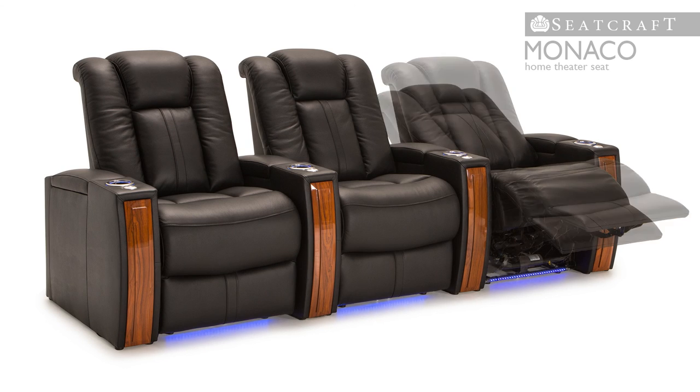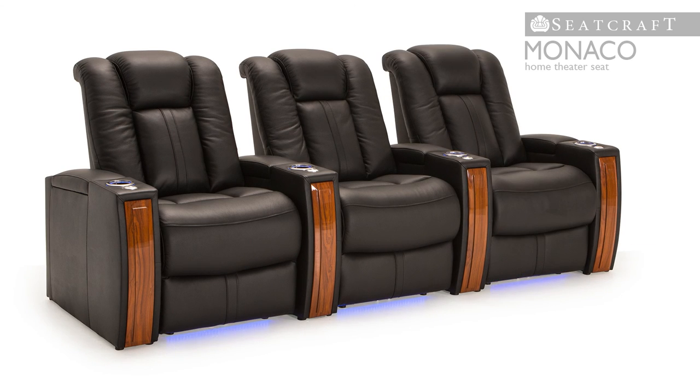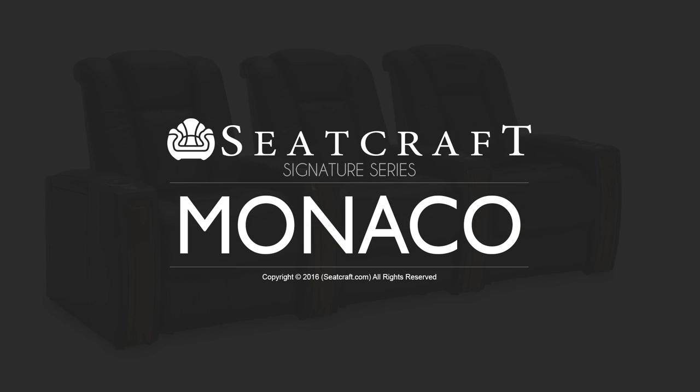Taken together, its eye-catching look and plethora of features make the Monaco a must-have in the Seatcraft line.